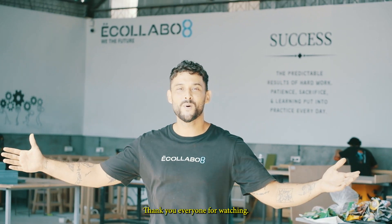Here's our workshop. Thank you everyone for watching. We'll see you next time.